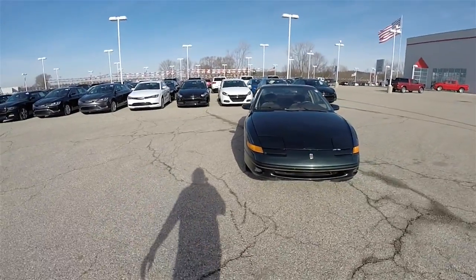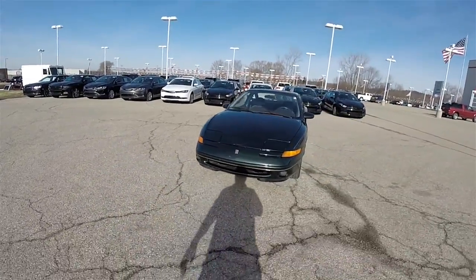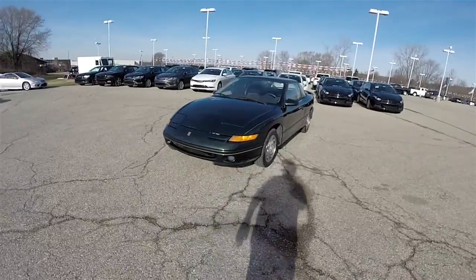Hello everyone. Today we're going to take a quick walk-around look at this very nice little Saturn SC2. It's a 1996.